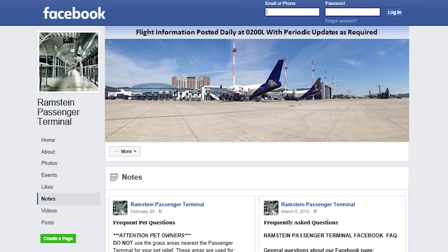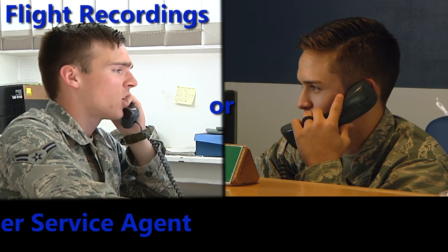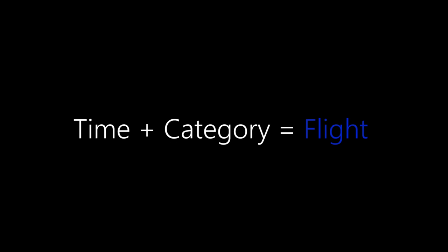You can find flight schedules for different terminals by checking the terminal's Facebook page or contacting the terminal for flight recordings or to speak to a passenger service agent. The time you sign up for a flight, combined with what category you're in, determines whether or not you make it onto a given flight.